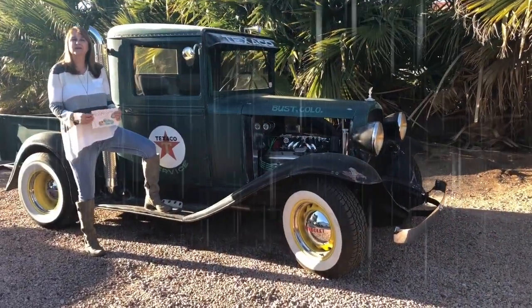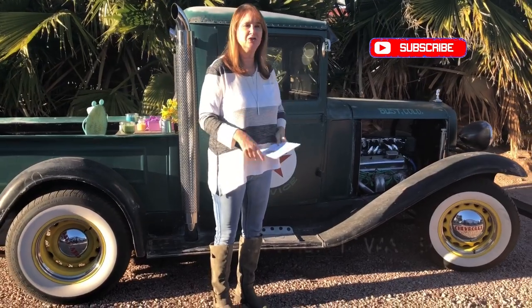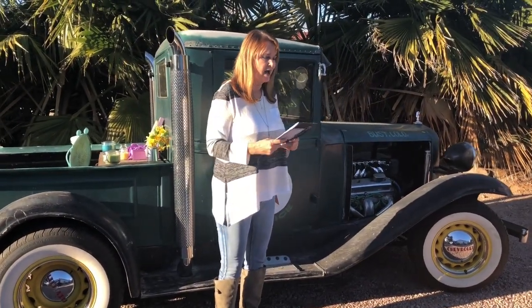Hello, welcome to my channel. My name is Robin and this is my closet. Today I am doing a spring video. I did a collaboration with five awesome ladies: Jill, Kayla, Miranda, Misty, and Kristen.